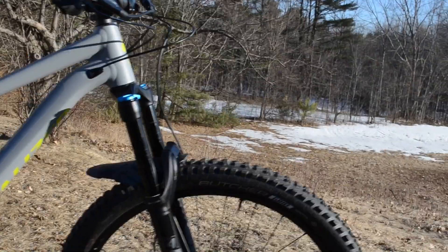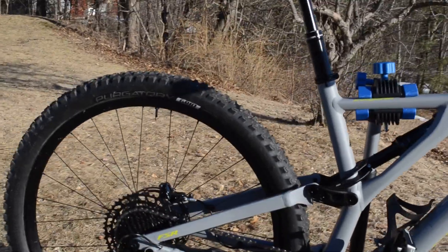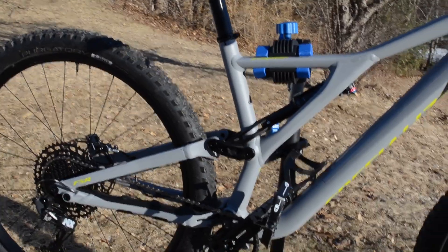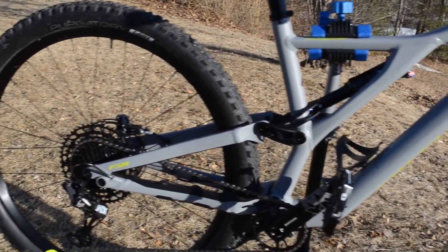The tires are 2.6-inch wide — 29-inch wheels with 2.6-inch tires. They do measure a little narrower than 2.6 but they definitely give you that confidence-inspiring feel, like the 2.8-inch did. And I've got the bigger wheels, which I'm pretty excited about.